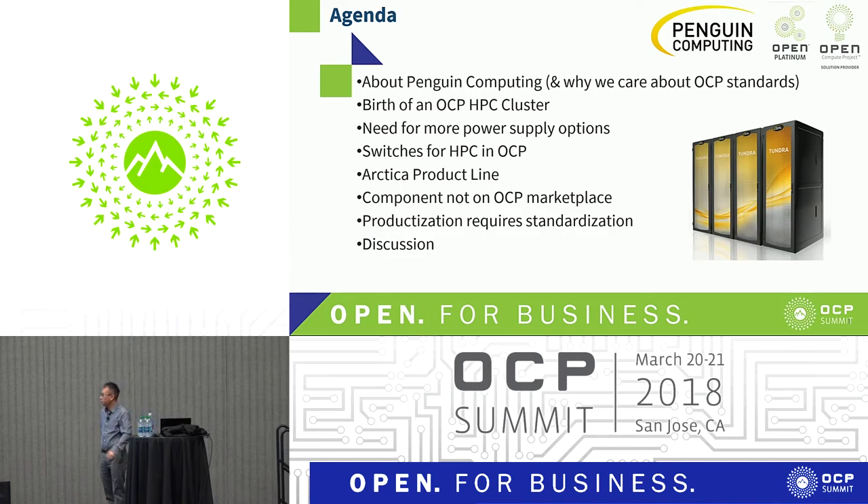We'll be talking a little bit about Penguin, why we care about OSP standards, how the OSP HBC cluster came about, the need for more power supply options, what we found out during the development, as well as the switches that are in the OCP rack and the ARCA product line, and some follow-up after that.